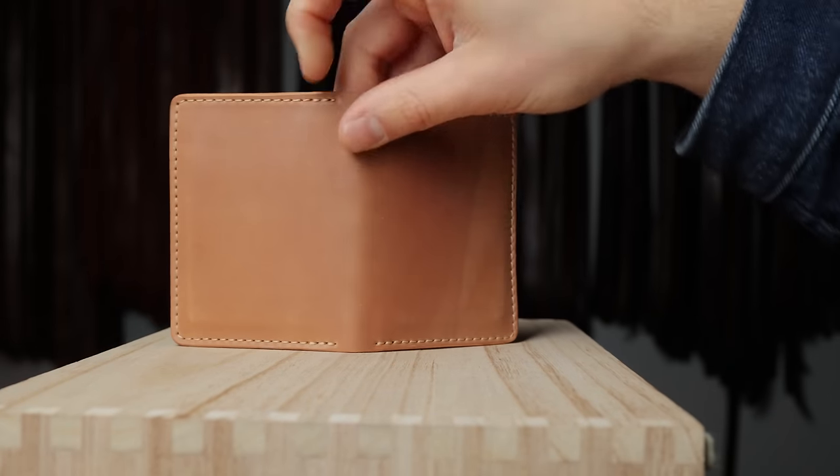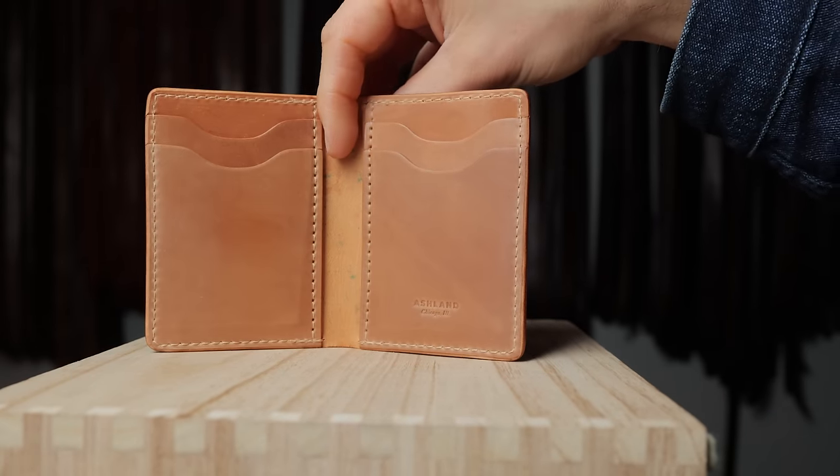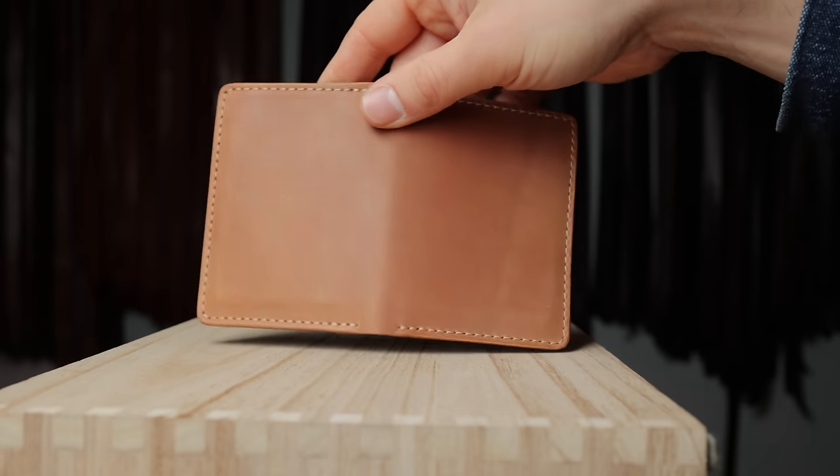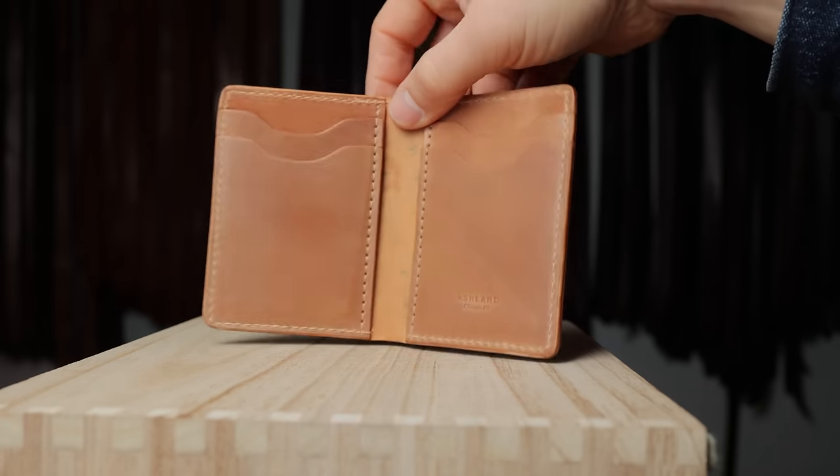Some more fan favorites. This is our vertical Bugs Moran made in 100% raw natural shell cordovan — a really special piece of raw natural shell, super clean looking.